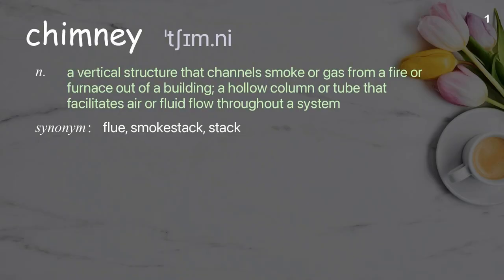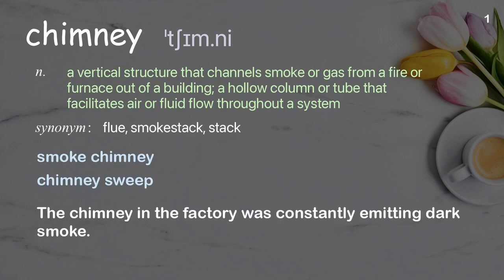Chimney: a vertical structure that channels smoke or gas from a fire or furnace out of a building; also a hollow column or tube that facilitates air or fluid flow throughout a system. Examples: smoke chimney, chimney sweep. The chimney in the factory was constantly emitting dark smoke.